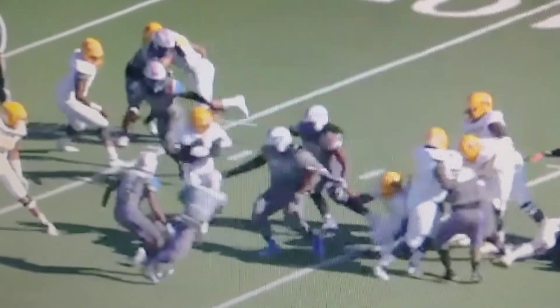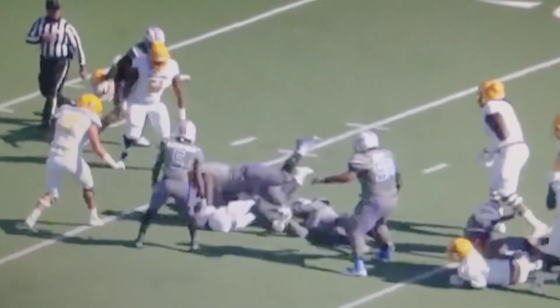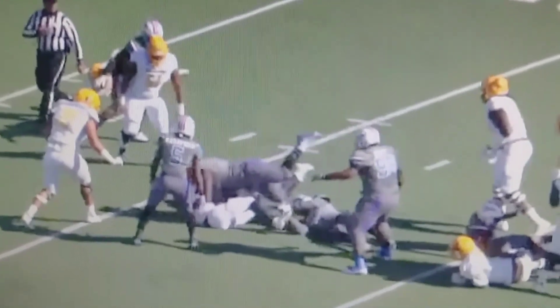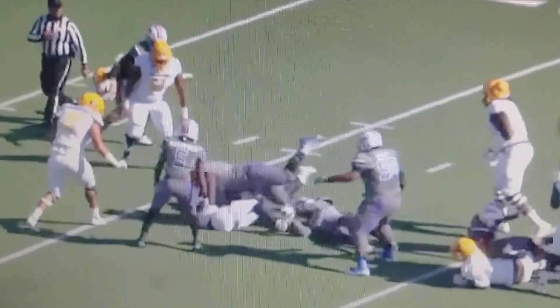If he scoops that, maybe this running back is able to spin and get a little bit more. But his guy gets a really solid shot off the back side. He's got to have quicker feet to get that scoop block.